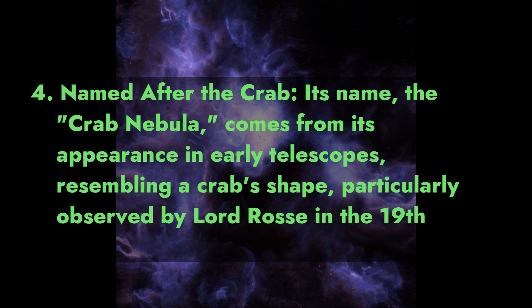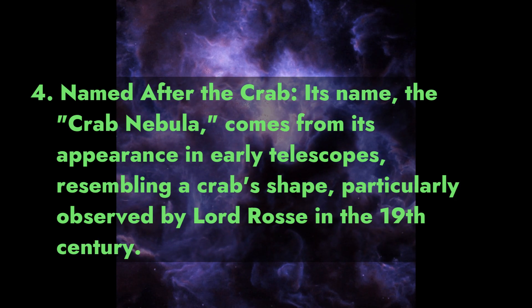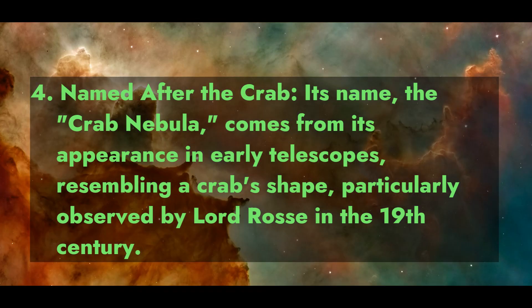Fact 4: Named after the Crab. Its name, the Crab Nebula, comes from its appearance in early telescopes, resembling a crab shape, particularly observed by Lord Ross in the 19th century.